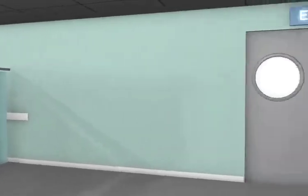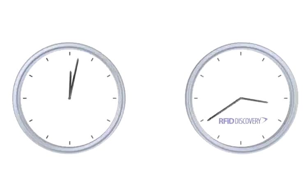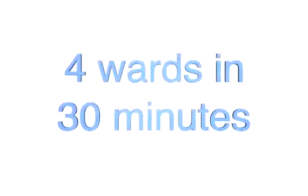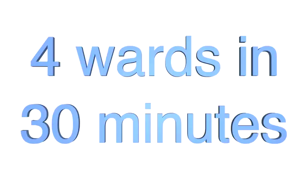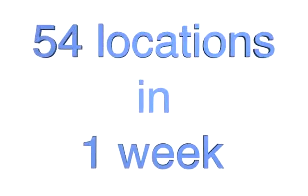We can now head back to the MEL, but because the RFID Discovery system is so efficient and simple to use it's worth calling in at a couple of wards on the way. Users have already reported significant savings using RFID Discovery by performing equipment audits in a fraction of the time previously taken. One user reports auditing four wards in just 30 minutes, whereas it used to take two days, and now they audit 54 locations across a hospital site within one week.